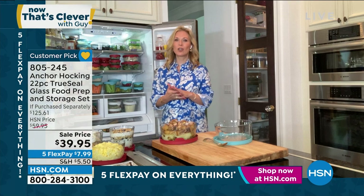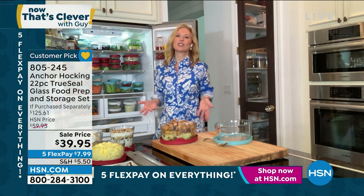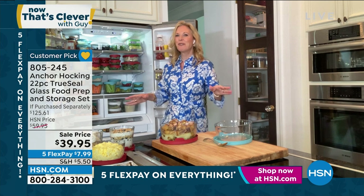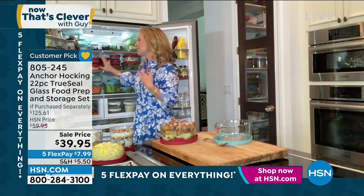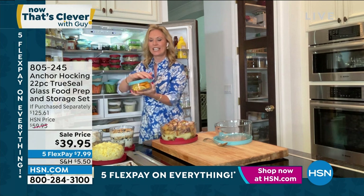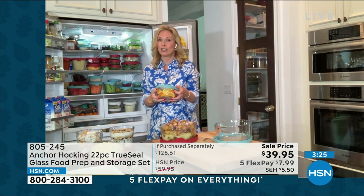Anchor Hocking does every job in your kitchen you could ever imagine. That plastic storageware is a one-trick pony. But Anchor Hocking does everything. Because it's glassware, you can see inside. It's sealing in all that freshness because you have that TrueSeal lid — you're getting to use your fruits and veggies for a longer period of time because it's keeping out air and keeping everything so fresh.